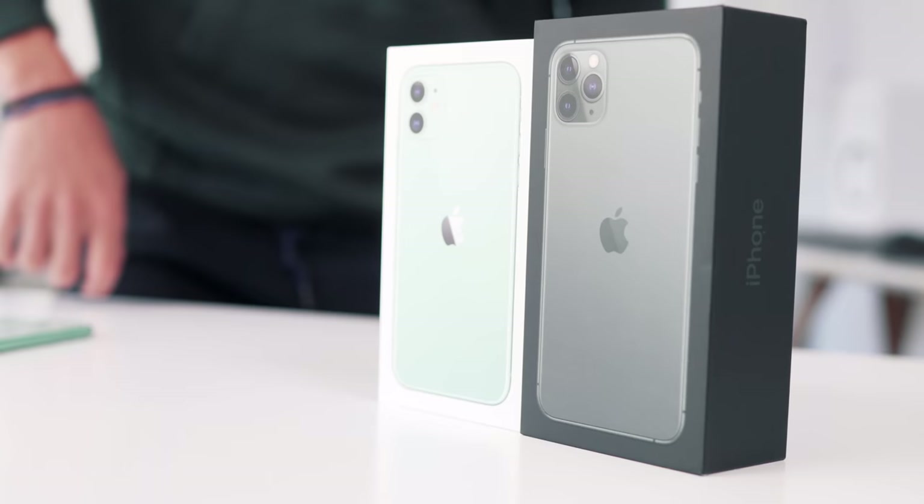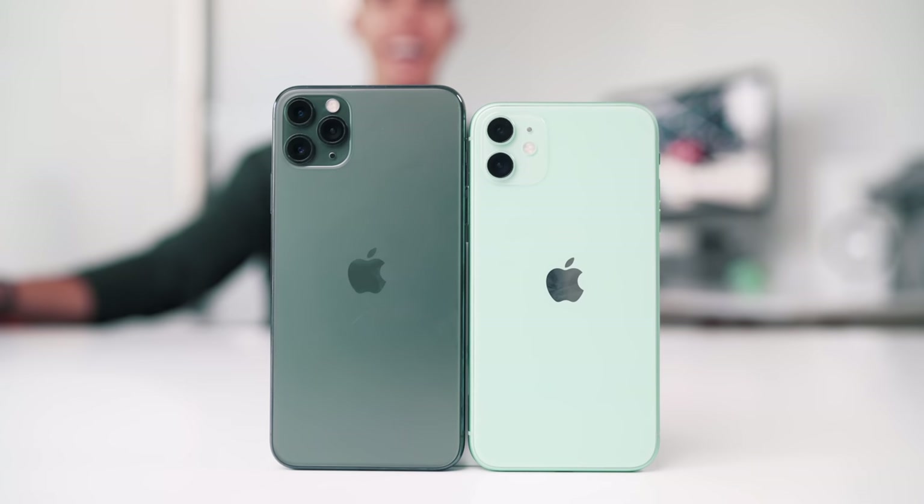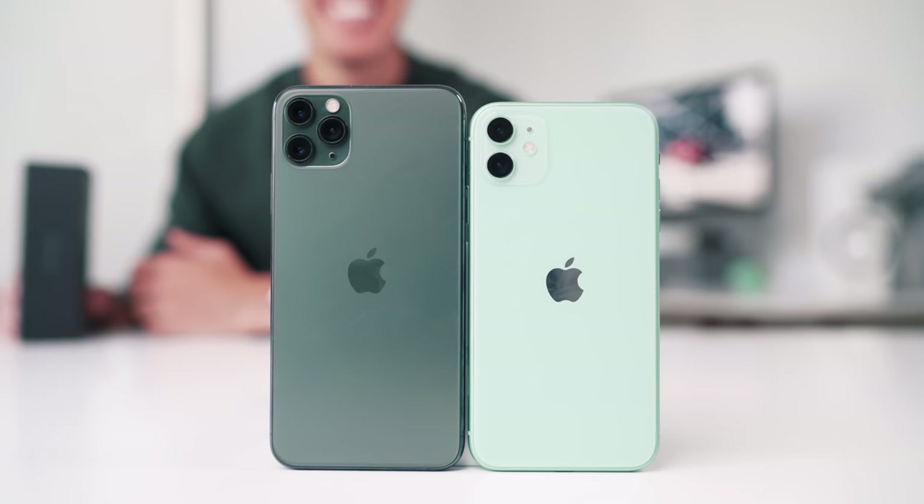Hey guys, what's going on? It's Carl here, back with another episode around the iPhone 11 and 11 Pro. It's been crazy — it's already been 30 days since I've had these phones. It does not feel like a month has gone by, but that is the case. This will be my in-depth look to see if this year's batch of iPhones is worth the upgrade, and of course your money, which is the most important thing.